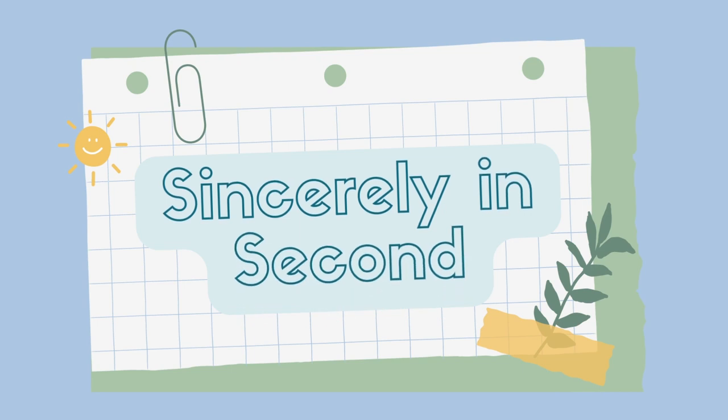Hello everyone! Welcome back to Classroom Setup. I am in my car right now heading to Target. I need to pick up some laminating sheets so that I can laminate some labels for my classroom library.